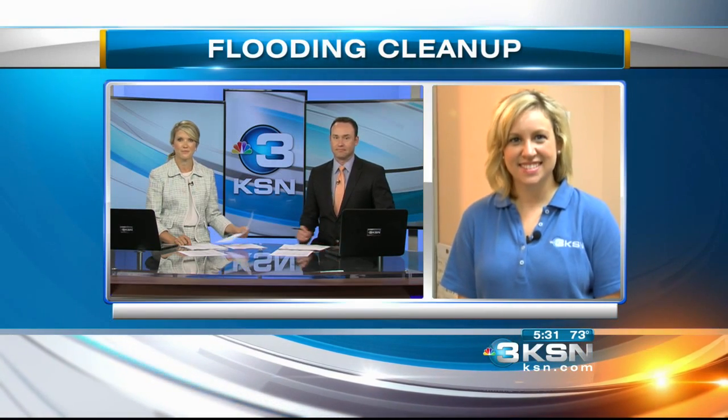Good morning, Katie and Mark. We are live this morning at ServiceMaster by Best. This is a company that cleans up after flooding. With all this rain, this is a real problem for some folks.